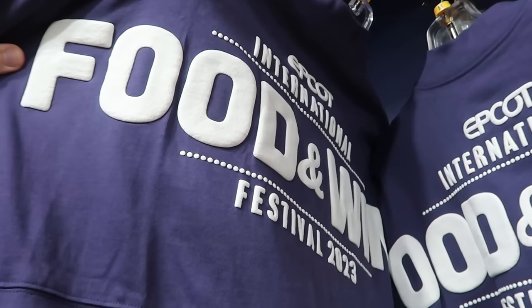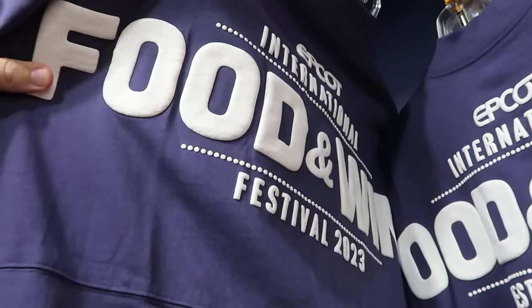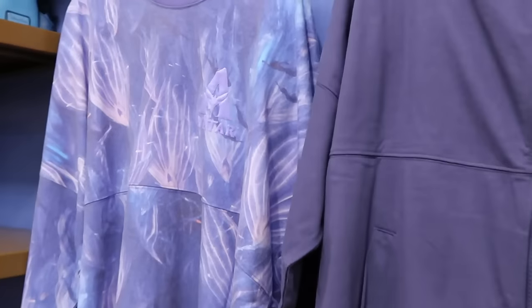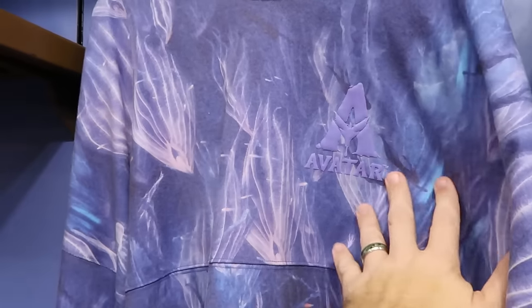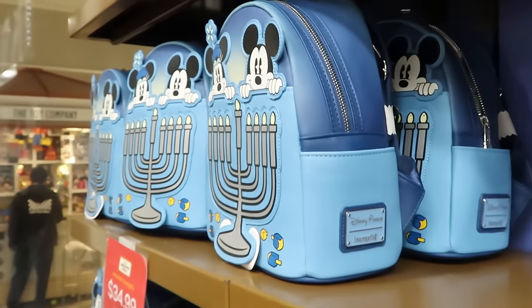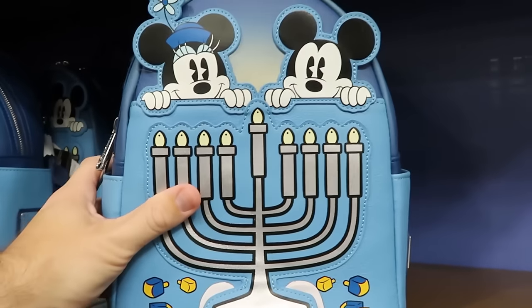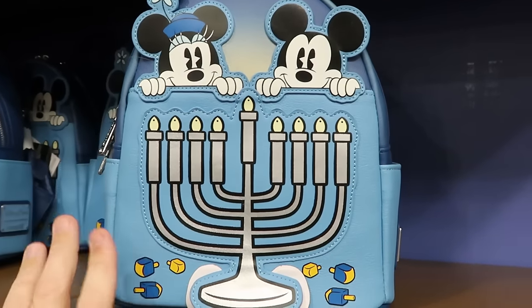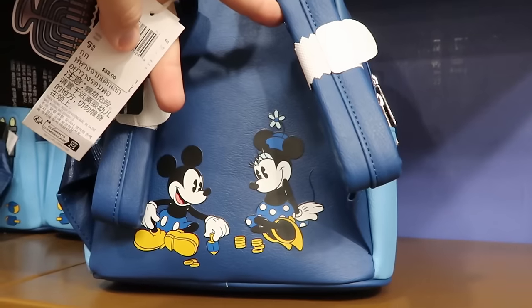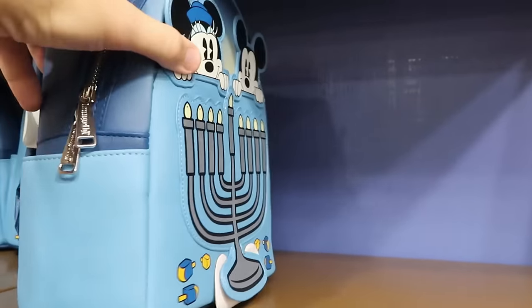You have Mickey and then 'choose your course' with a huge cheeseburger on the back side. Right next door are some Avatar spirit jerseys with bioluminescence — probably one of my favorites at the outlet, it says Avatar on the back side. They still have some of your Hanukkah Disney Parks Loungefly bags — Mickey and Minnie on the top, simulated leather, really nice quality, and it lights up. Really nice attention to detail with Mickey and Minnie on the back side. That is $35 marked down from $88.